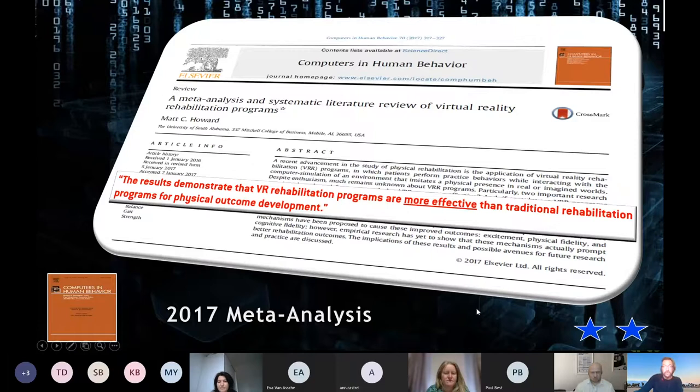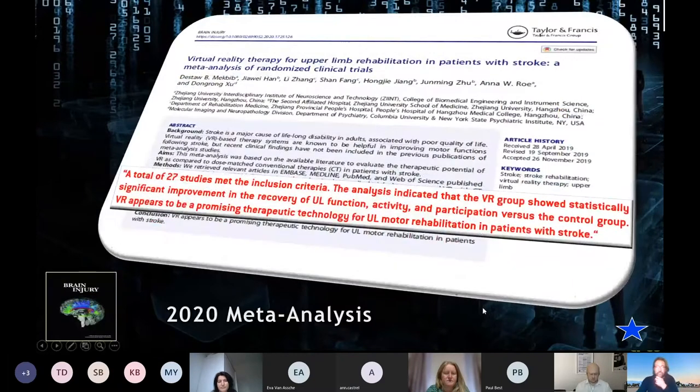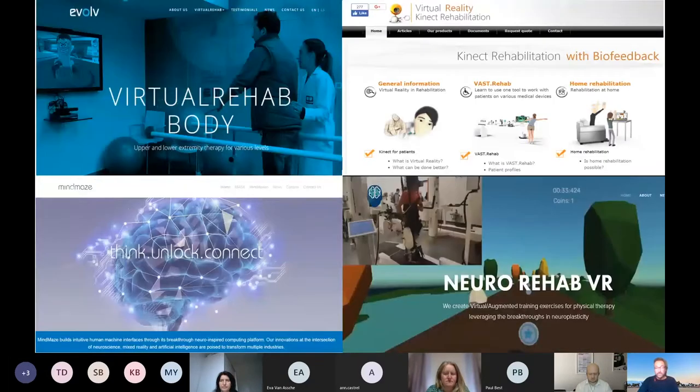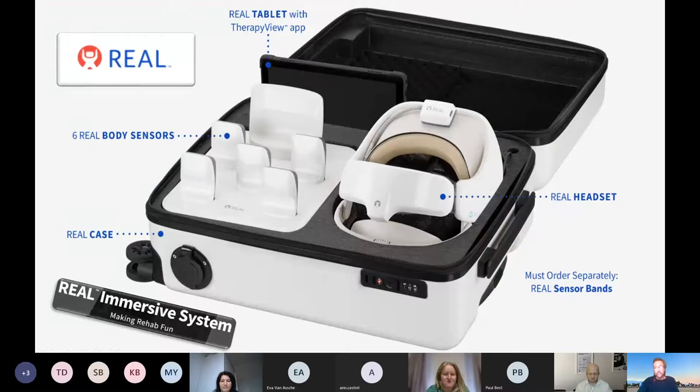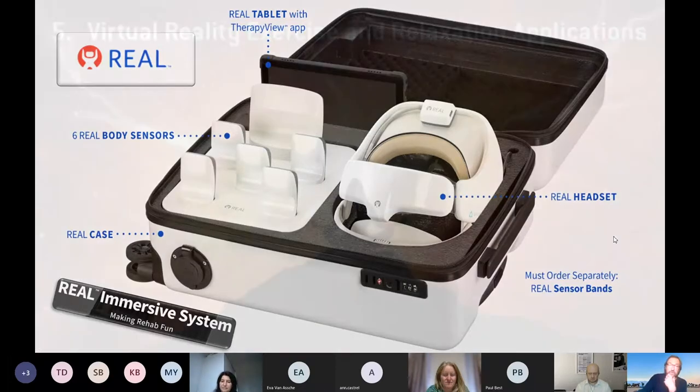Maybe in some cases, if you can motivate people to do more therapy, VR has the potential to be more effective than traditional rehab. A 2020 meta-analysis again shows value. I tend to think you need a mix — your clinician doing real physical activity alongside VR. If you can send low-cost VR systems home with patients, companies are now building out applications for in-clinic use. The Penumbra REAL system, for example, creates compelling experiences with a standalone headset and sensors you can wear on different body parts.